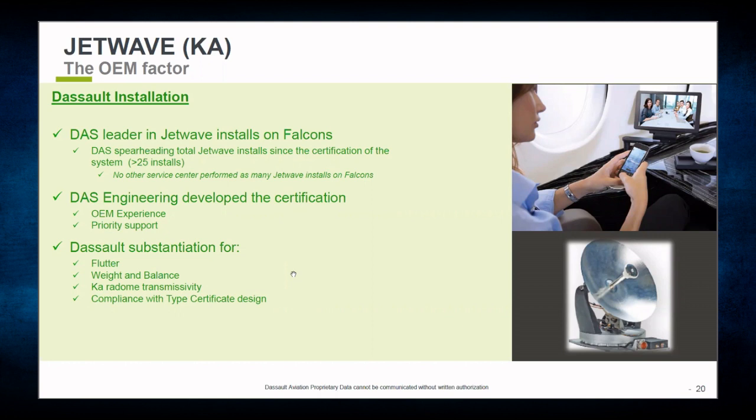Dassault Aircraft Services has installed many JetWave systems. As with the Avance air-to-ground system, engineering substantiation is stringent. Being a tail-mounted antenna, it is a mass on top of the tail and must meet vertical stabilizer flutter requirements, as well as weight and balance. The KA radome also has to meet a certain transmissivity to achieve the system's rated speeds, and it must be compliant with the aircraft's type certificate.